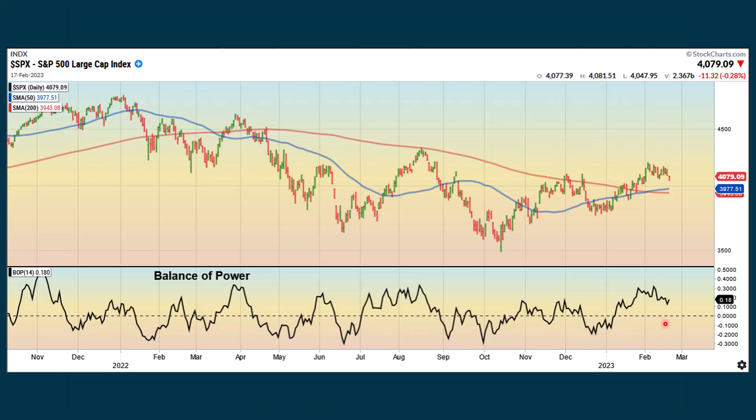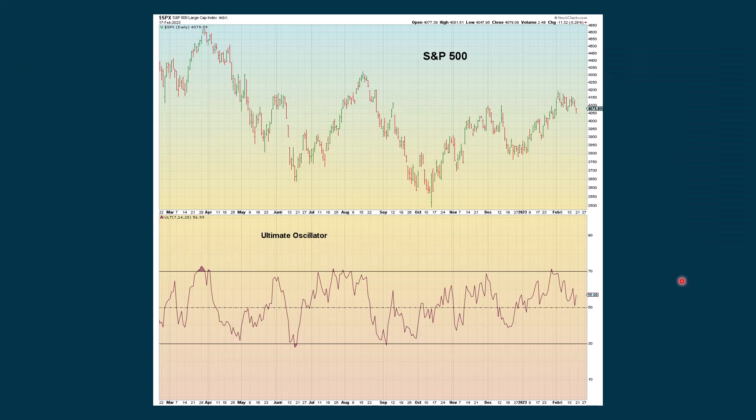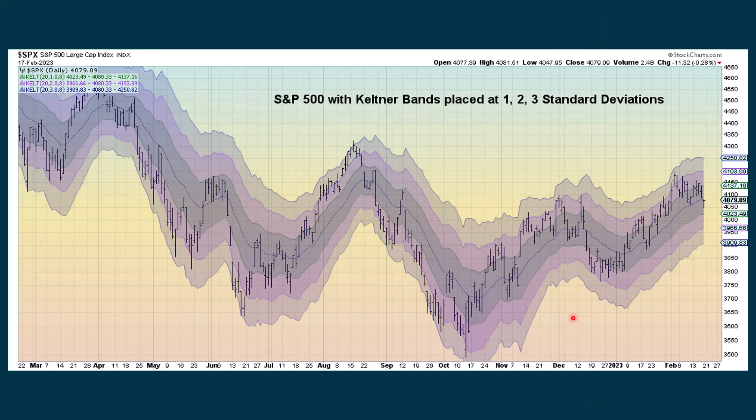Balance of power — as long as we're above the dashed line, that's positive, and it actually increased in Friday's session. The distance from the 200-day simple moving average: when we're above zero, this area is green. The ultimate oscillator is above 50 and advancing, which is positive, but not extreme. This next chart measures one, two, and three standard deviations away from the current price. When we get up to three standard deviations away, we've gone pretty far pretty fast and we're due for a pullback — and that's exactly what happened. I also use this chart for entry points for strategies I implement and teach in my classes.